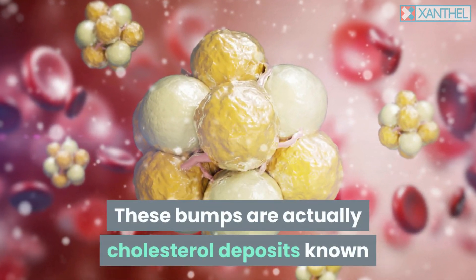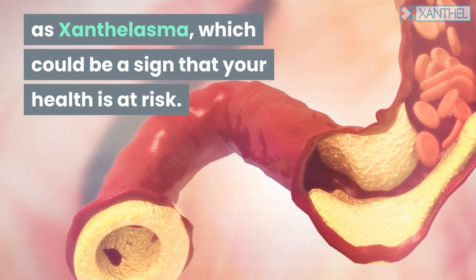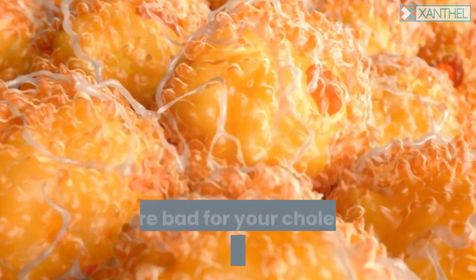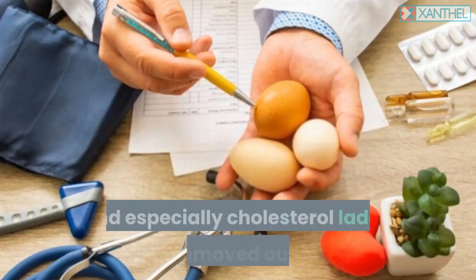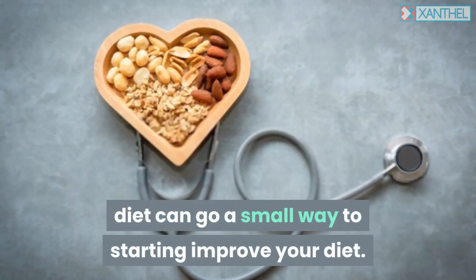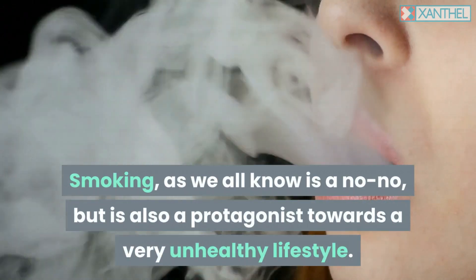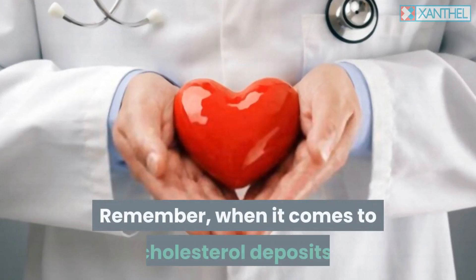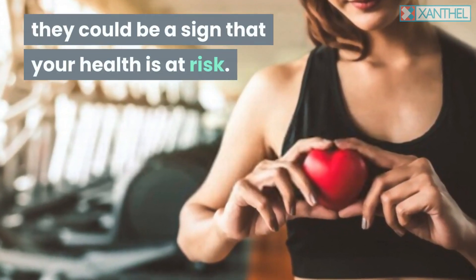These bumps are actually cholesterol deposits known as xanthelasma, which could be a sign that your health is at risk. If you need to lower your bad LDL, avoid eating habits that are bad for your cholesterol, such as high fat diets, greasy burgers, fry-ups, and especially cholesterol-laden eggs — removing these from the diet can go a small way to starting to improve your diet. Smoking, as we all know, is a no-no, but is also a protagonist towards a very unhealthy lifestyle.